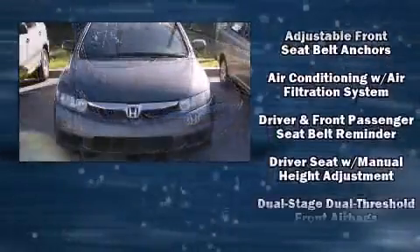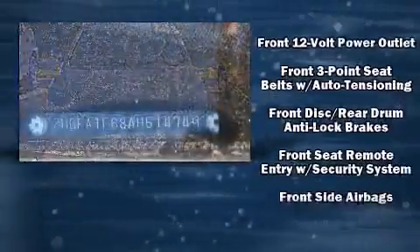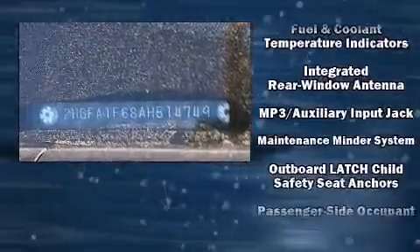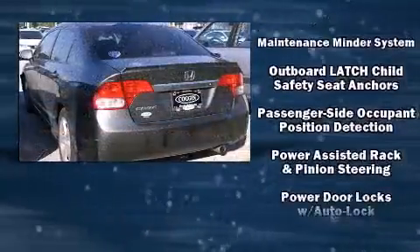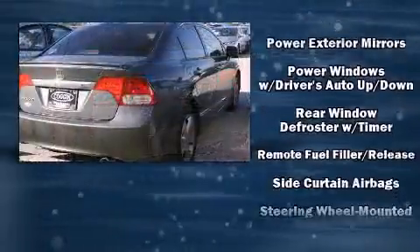It distinguishes itself from the competition with features such as one-touch window functionality, a tachometer, and more. Enjoy your favorite music via the stereo system, which includes a CD player with MP3 capability and four well-positioned speakers.